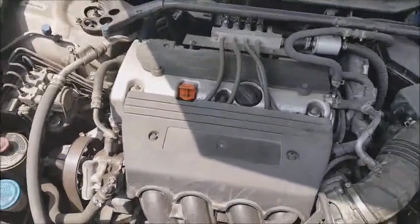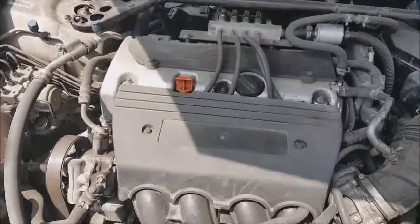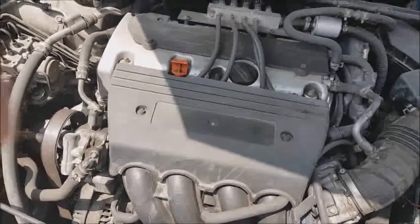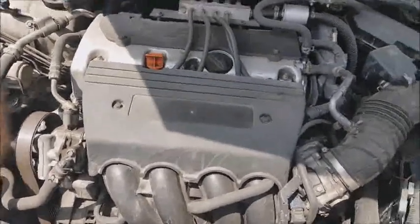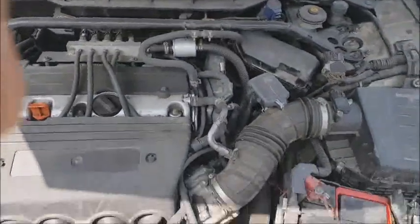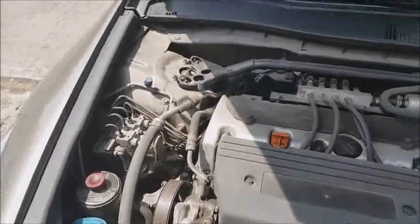Here you have the Honda engine — a dual overhead cam (DOHC) 16-valve, four-cylinder inline engine, to which the gas system has been added to optimize fuel consumption. We look forward to seeing you at CarrosOK.com.